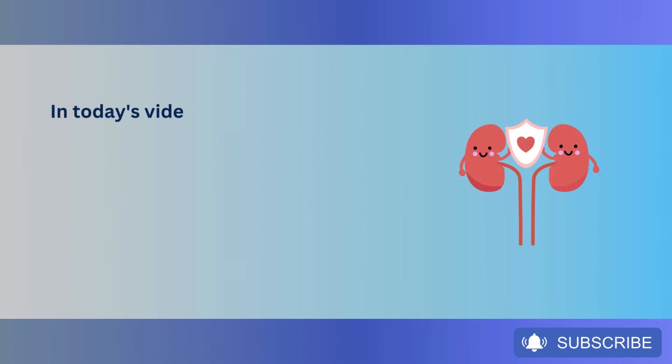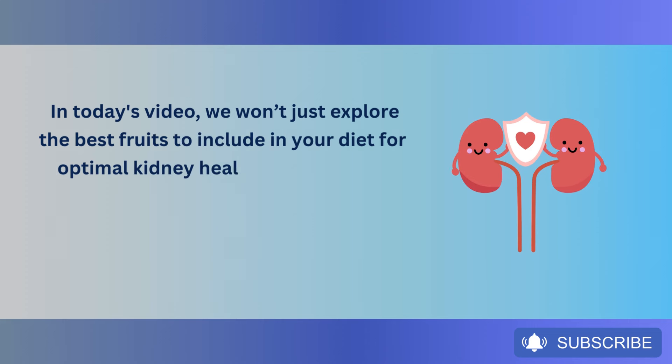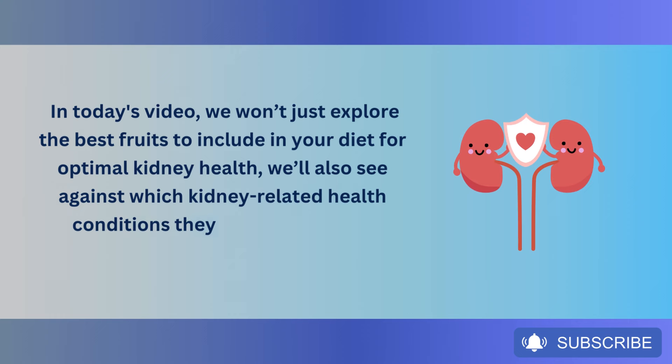In today's video, we won't just explore the best fruits to include in your diet for optimal kidney health — we'll also see against which kidney-related health conditions they can be effective, backed by science.